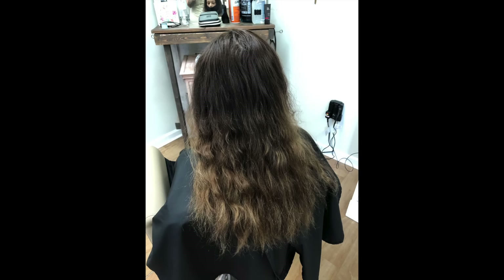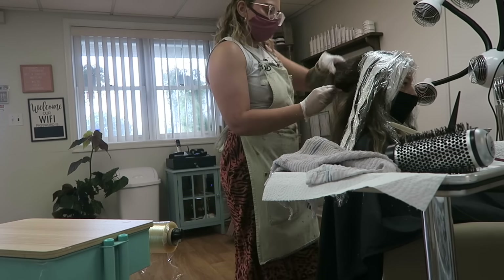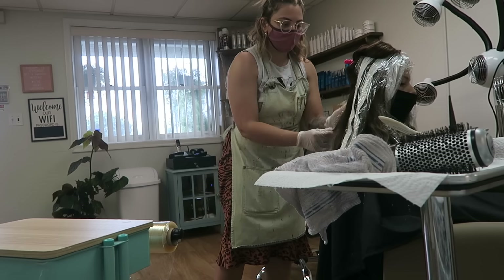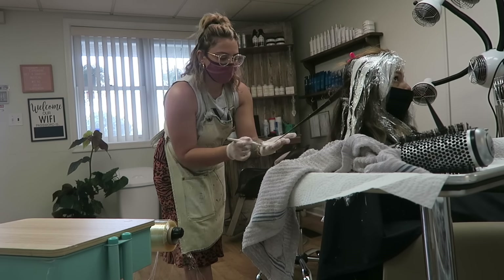My first client on this day had really long brunette hair — she had some old lighter color on her ends and she wanted a balayage, something a little bit lighter but not super blonde. So I decided to freehand paint her with clay lightener just to give her an overall lighter look, and the results are so natural and sun-kissed.